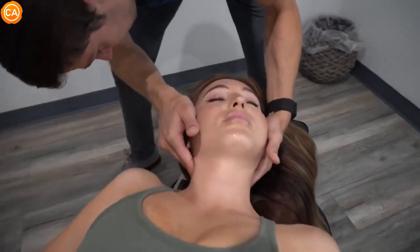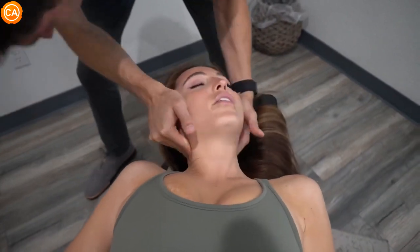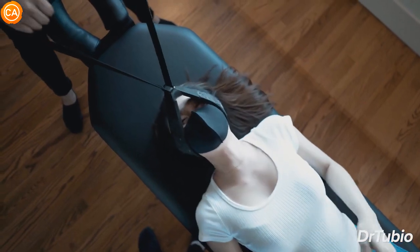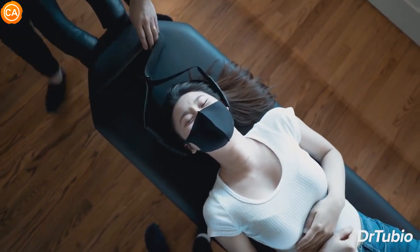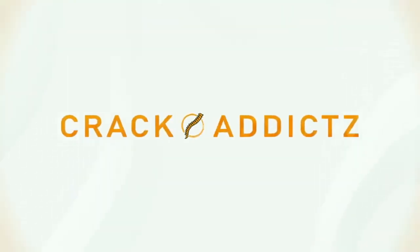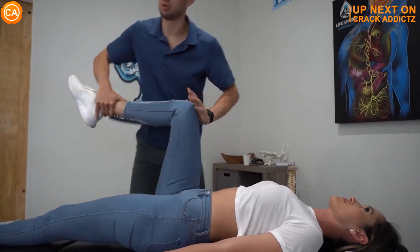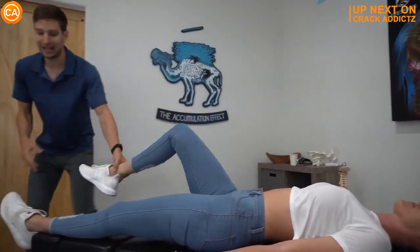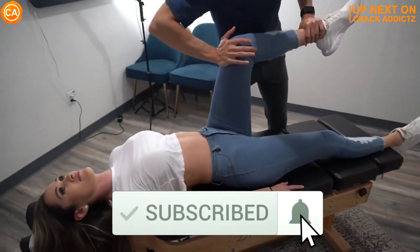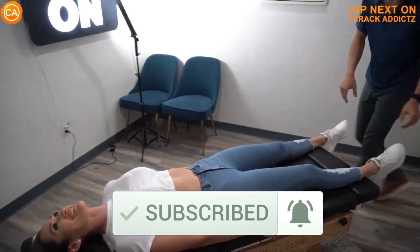Listen to these powerful cracks. You want to hang around for the rest of this video because we have got some of the most insane and powerful chiropractic adjustments from some of your favorite chiropractors with super clear cracks. We post every single day — make sure you subscribe to the channel. Let's get into it.